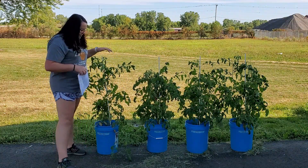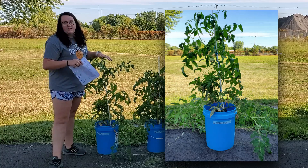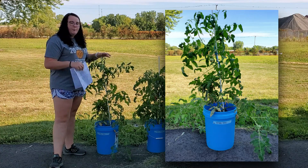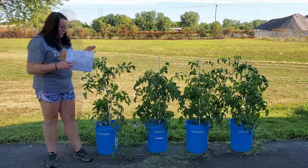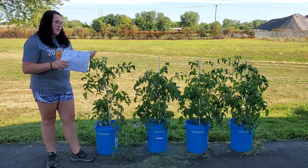And then lastly, I have Miracle-Gro. So this is just regular garden soil, but then I watered it with Miracle-Gro. I recorded how much water each plant got.